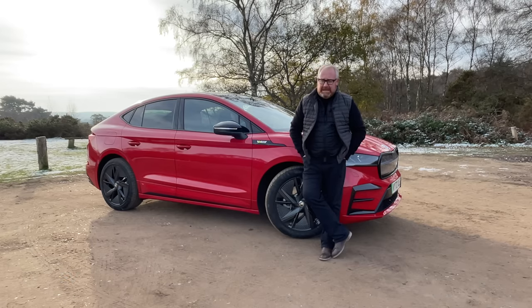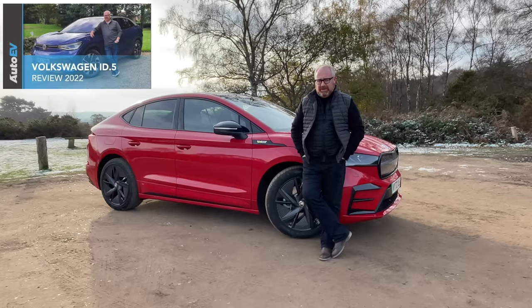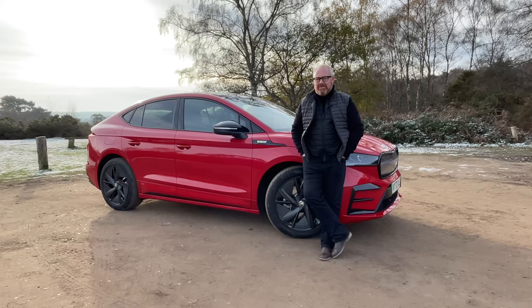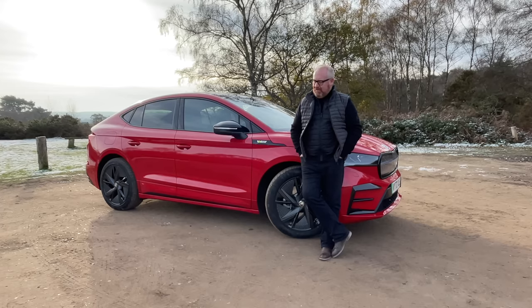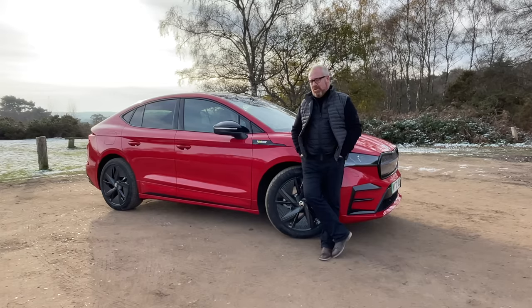If you're a regular viewer and subscriber, you'll know that we road tested the Volkswagen ID.5 just a couple of months ago — sort of Volkswagen's coupe SUV. And to be honest, I didn't really rate it. I didn't think it was any better than the ID.4. In fact, I thought it was a bit of a worse car — not as nice to look at, not quite as practical, and it doesn't really drive that memorably. And in some respects, the ID.4 has never really floated our boat, so we've always preferred the Enyaq over it.